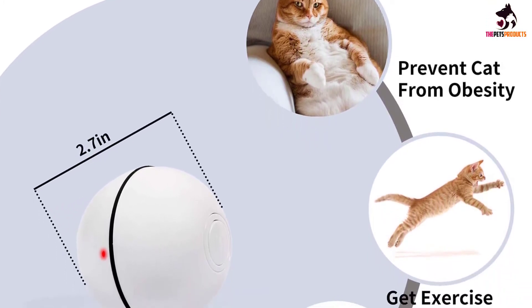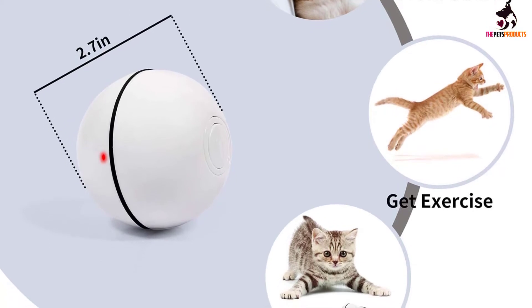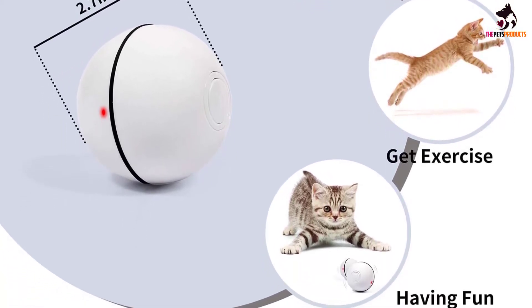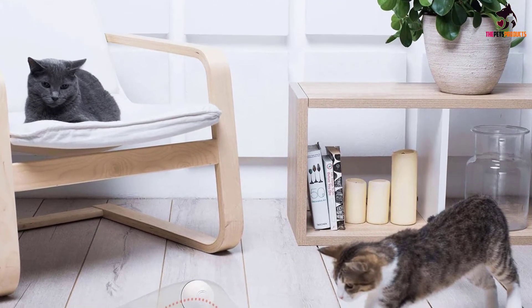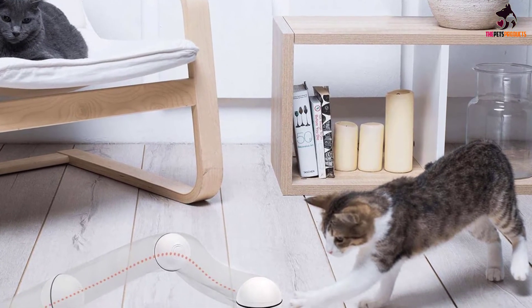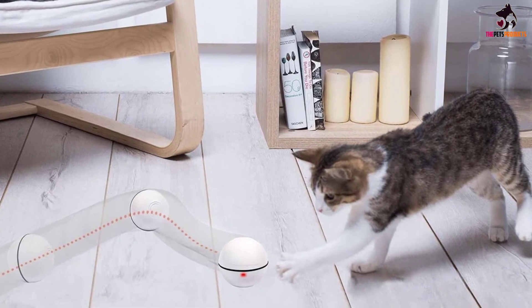The ball will work on nearly all surfaces aside from thick, plush carpet. When the ball hits a wall, furniture, or other obstacles, it'll change directions. This toy comes with a USB cable for charging, so you don't need to replace the batteries. It'll shut off after 40 minutes of rolling, though you can always push the button for more play if your cat seems disappointed.